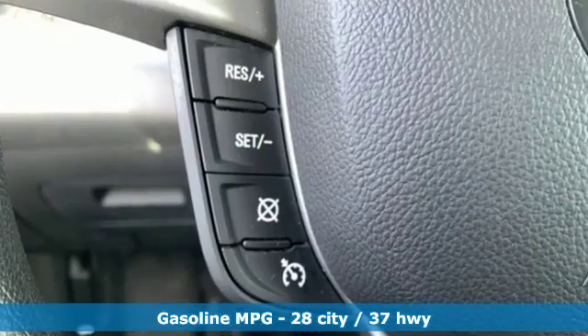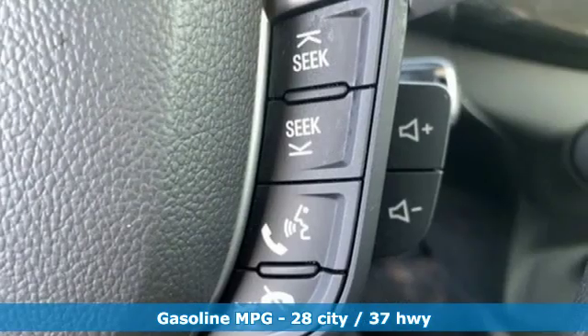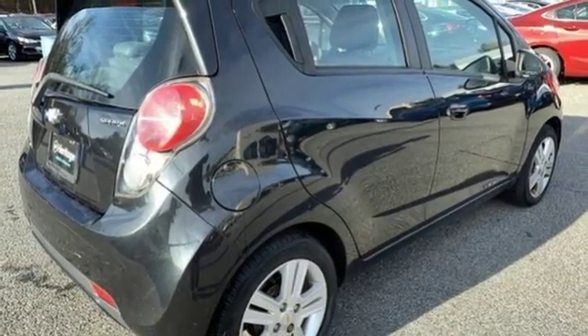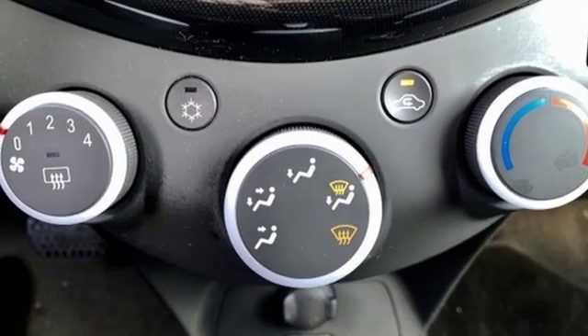Voice activation, wireless phone connectivity, manual tilting steering column, smartphone wireless charging, air conditioning, inline four-cylinder engine, aluminum wheels, gas pressurized shocks, and external memory control. In a Chevy,